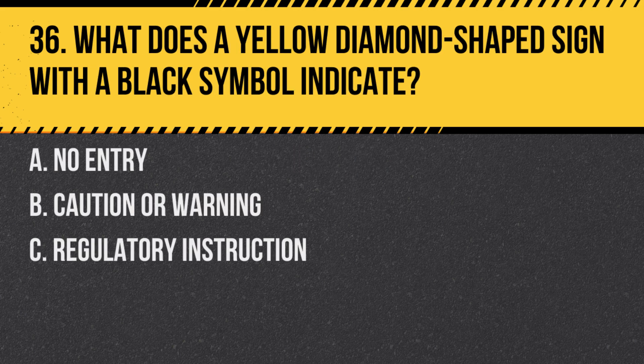Question 36. What does a yellow diamond-shaped sign with a black symbol indicate? A. No entry. B. Caution or warning. C. Regulatory instruction. Answer: B. Caution or warning. These signs are meant to alert drivers to potential hazards or changes in road conditions.